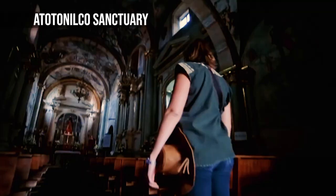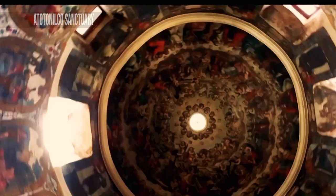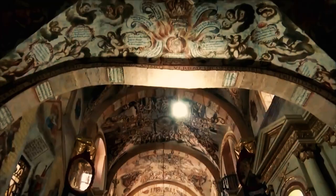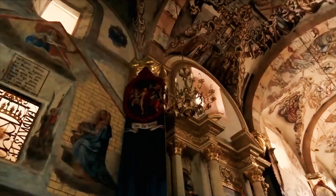Known as the Sistine Chapel of Mexico, this vitally important church in the hamlet of Atotonilco, north of San Miguel, is defined by its connection to the fight for independence, which has made it an important icon for Mexicans. Ignacio Allende married here in 1802, and eight years later he returned to San Miguel with Miguel Hidalgo and a band of independence rebels, on their route to Dolores, to carry the banner of the Virgin of Guadalupe from this sanctuary as a flag.